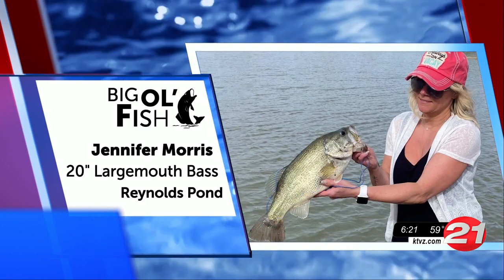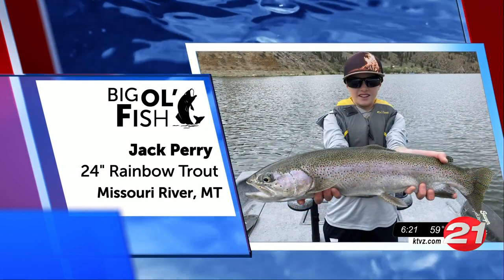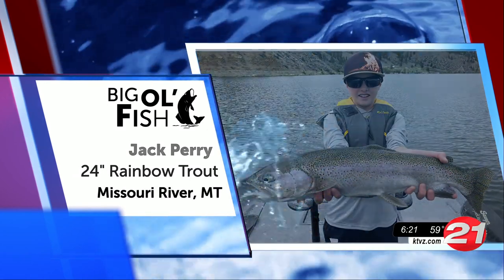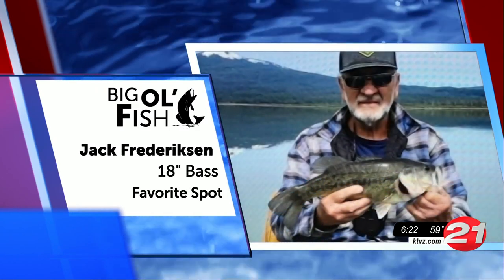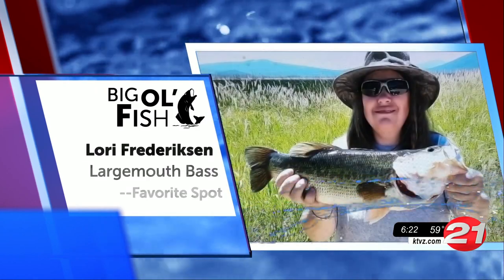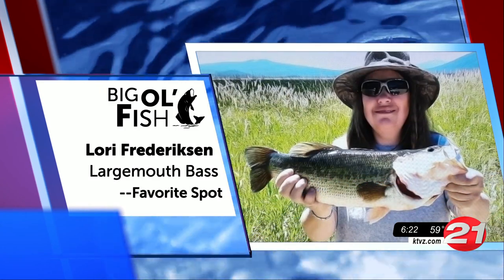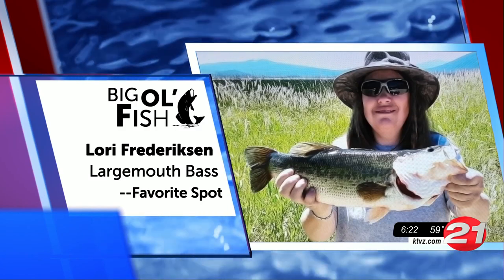Look at the size of this fish that Jack caught in Montana, folks. Dinner is definitely on this young angler tonight. My man Jack went out to his favorite fishing spot and scored a bass out there. Lori is back again — she scored another big one this week at her favorite spot. Keep on sending those pictures in for us, Lori.